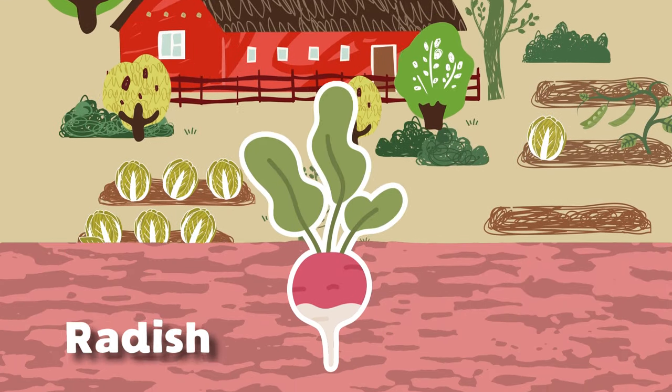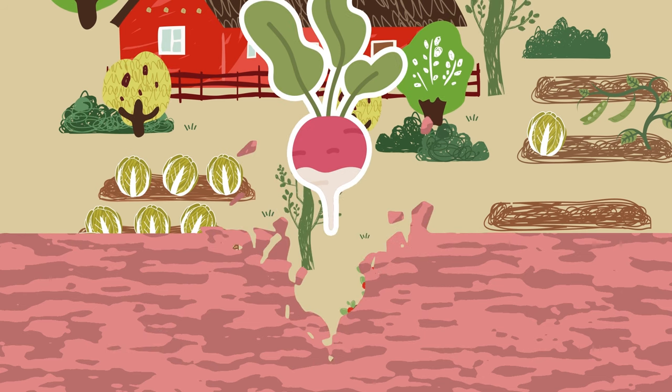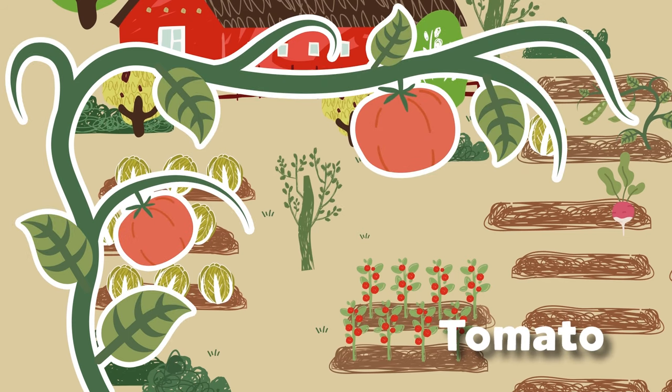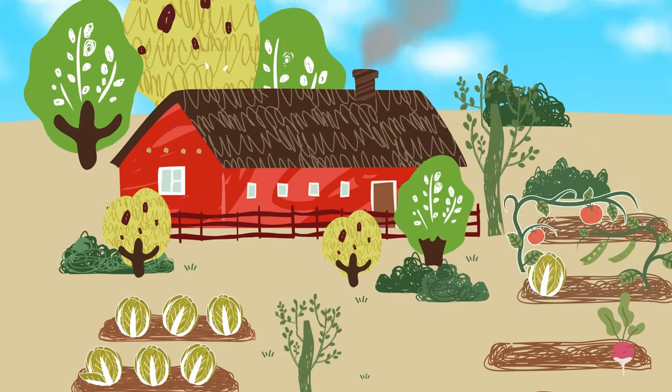I am a radish. I do grow underground, part of the root vegetable family with leaves on top are found. Tomato is my name, from a tomato plant I come. I'm a fruit, not vegetable — now sing along for fun.